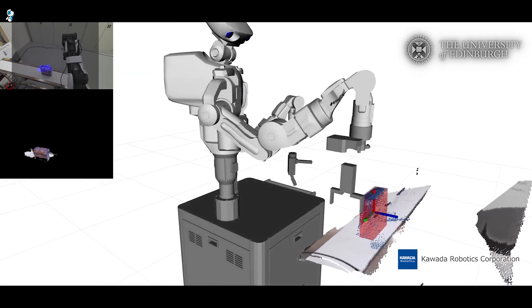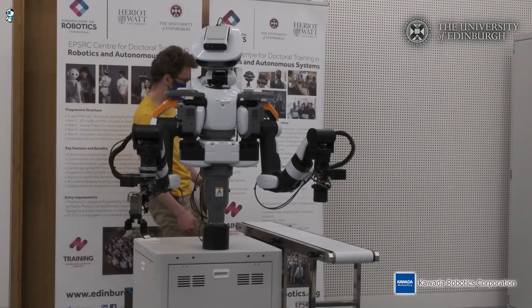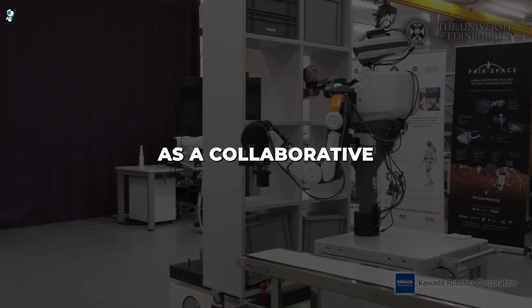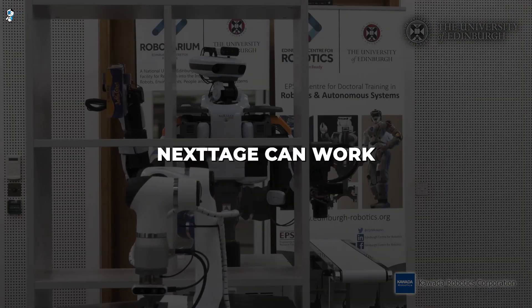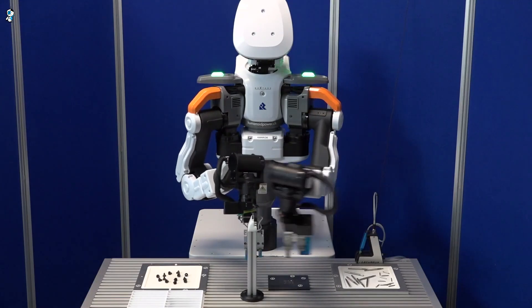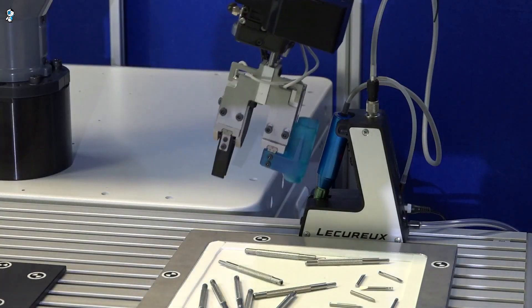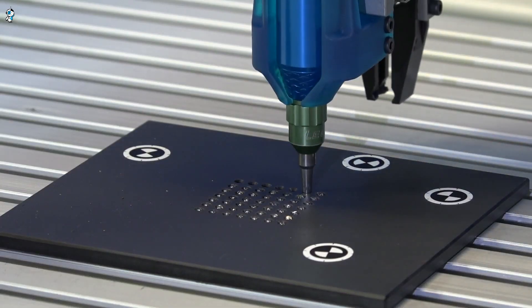3D vision and sensors let Nextage adapt on the fly when working near humans. Users can hold its arms to teach new motions. As a collaborative robot meeting strict safety standards, Nextage can work interactively without cages alongside people. With reliable, versatile automation for small-batch manufacturing, Nextage represents the future of human-robot teams in Industry 4.0.